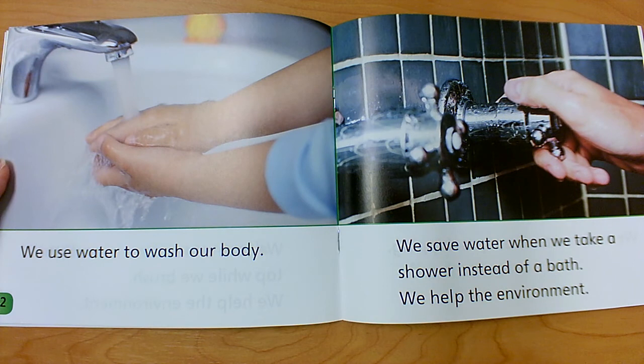We use water to wash our body. We save water when we take a shower instead of a bath. We help the environment.